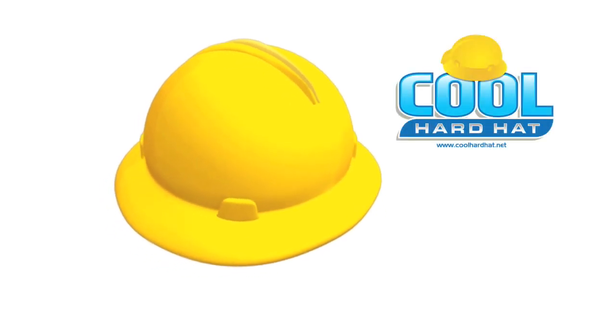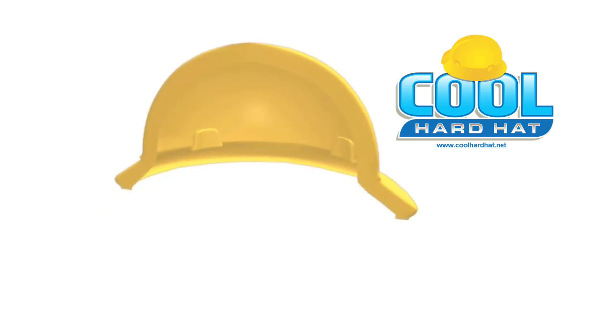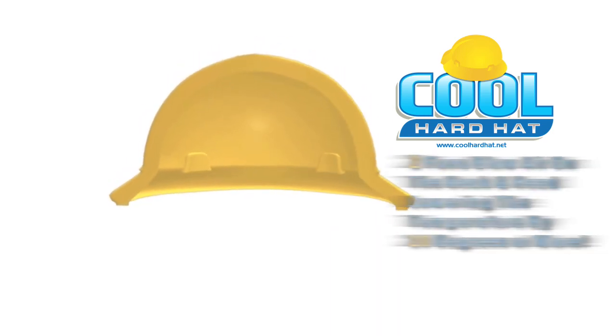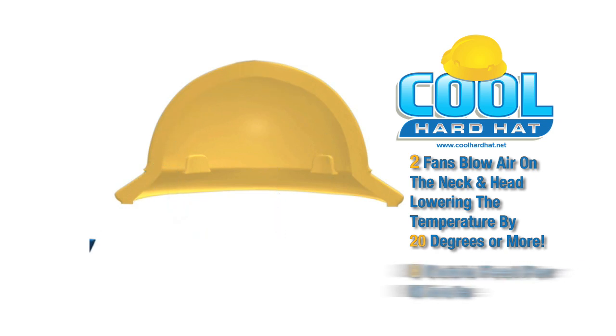Introducing the Cool Hard Hat, a revolutionary patented air-cooled hard hat. Two fans blow air on the back of the neck and the top of the head, lowering temperature inside the hat by 20 degrees or more, circulating over 8 cubic feet of air on your head and neck per minute.